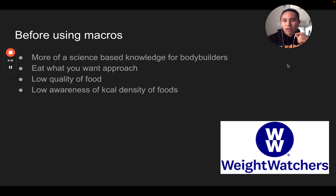Before using macros, this was more of a science-based knowledge for bodybuilders mostly. There was an 'eat what you want' type of approach, which is why I mentioned Weight Watchers. Weight Watchers was very popular because most people like the idea of eating whatever they want as long as they remain at a certain calorie ceiling. For example, if 2000 calories is your ceiling and you have a slice of pizza, a hot dog, and a bag of chips — you're already at 2000 calories. That's all you can eat for the rest of the day. Just hitting calories doesn't mean you're hitting your macros, and we want our calories to come from high-quality foods.